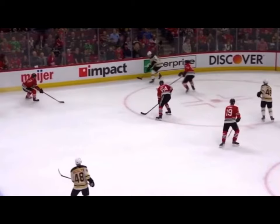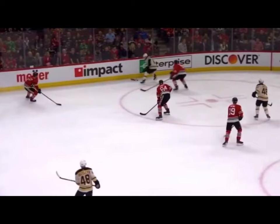Another thing Coyle does really well is he has his eyes up — he's looking over his left shoulder, trying to figure out where the Chicago D-man has their stick position. You'll see that Coyle recognizes the defender has a stick on the inside of the ice, which gives Coyle a little trapdoor to head down the boards away from the defender's stick.